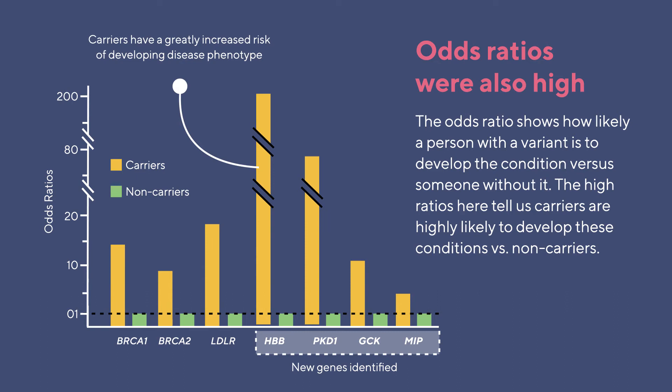Importantly, the predictive value of these associations held across different ancestral backgrounds, meaning that you could screen individuals regardless of their ancestry, which will result in more equitable health care.